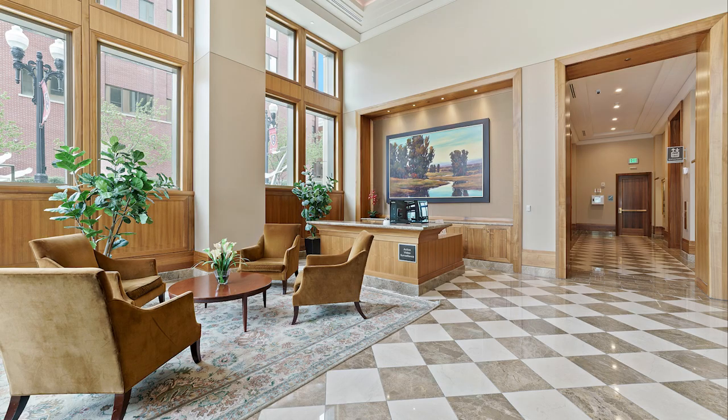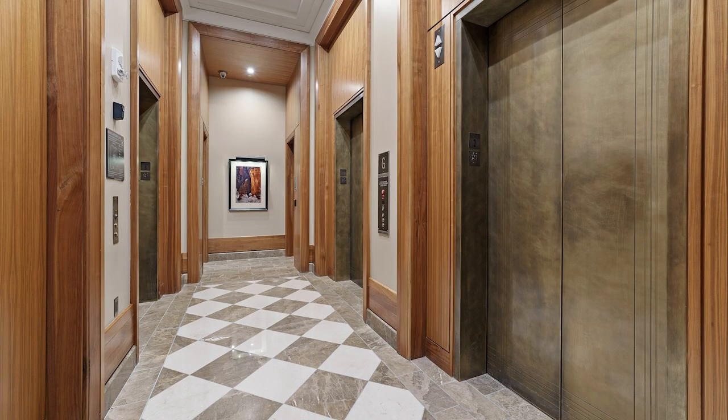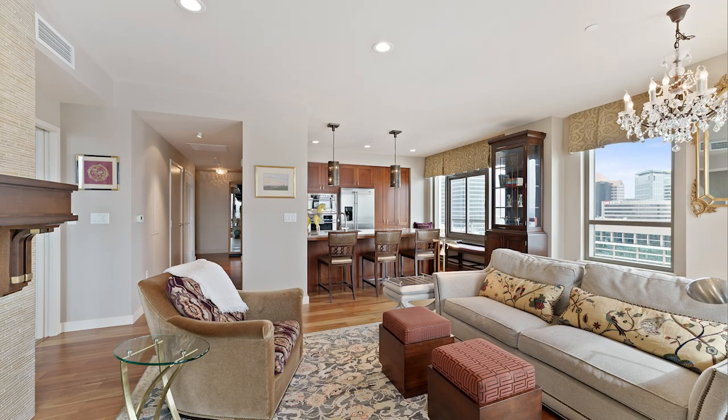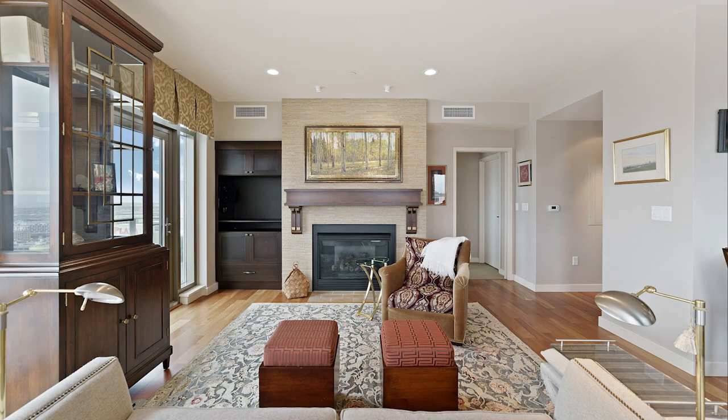In a previous video, which you can find on this channel, we took a look at a one-bedroom unit in this complex. Today, we're going to look at a two-bedroom unit that sold last year for over a million dollars. This features two bathrooms, two bedrooms, an open floor plan, open kitchen with a beautiful fireplace, and beautiful southwest-facing windows.